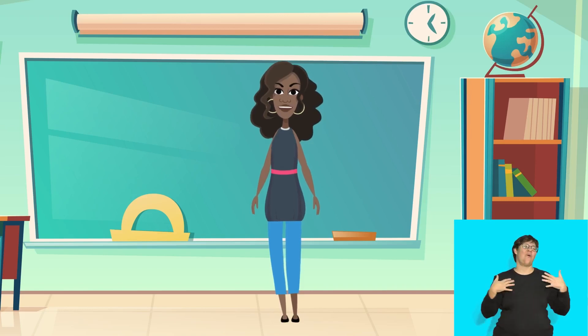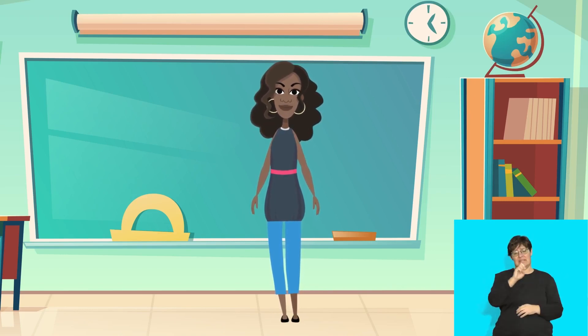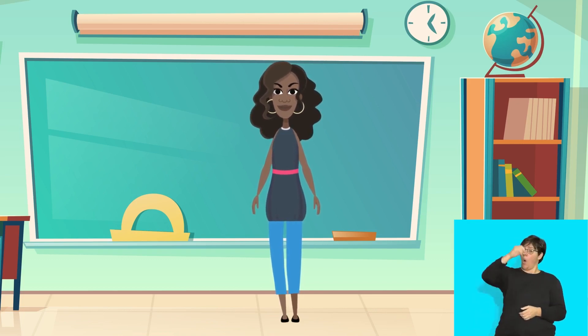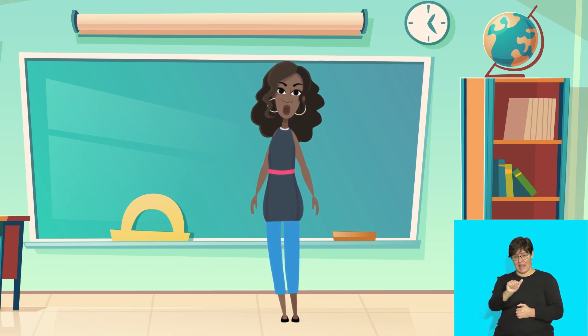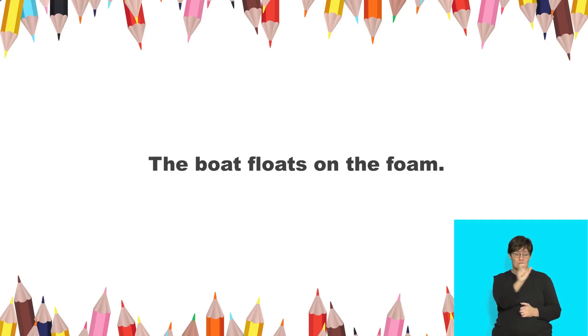Oh, I'm so sorry. Oh no, I got wet. Oh dear, did you hurt yourself? Now children, all say: oh. When we see the letter 'o' next to the letter 'a,' we say 'oh.' Let's try a sentence with OA words. Say: the boat floats on the foam.